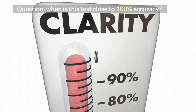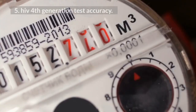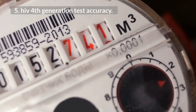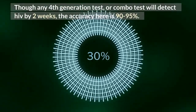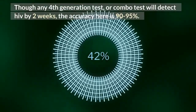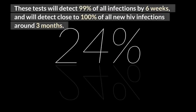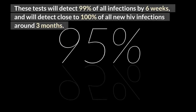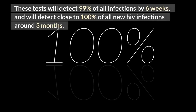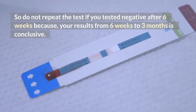When is this test close to 100% accuracy? 5. HIV 4th generation test accuracy: though any 4th generation or combo test will detect HIV by 2 weeks, the accuracy at that point is 90 to 95%. These tests will detect 99% of all infections by 6 weeks, and will detect close to 100% of all new HIV infections around 3 months. So do not repeat the test if you tested negative after 6 weeks, because your results from 6 weeks to 3 months are conclusive.